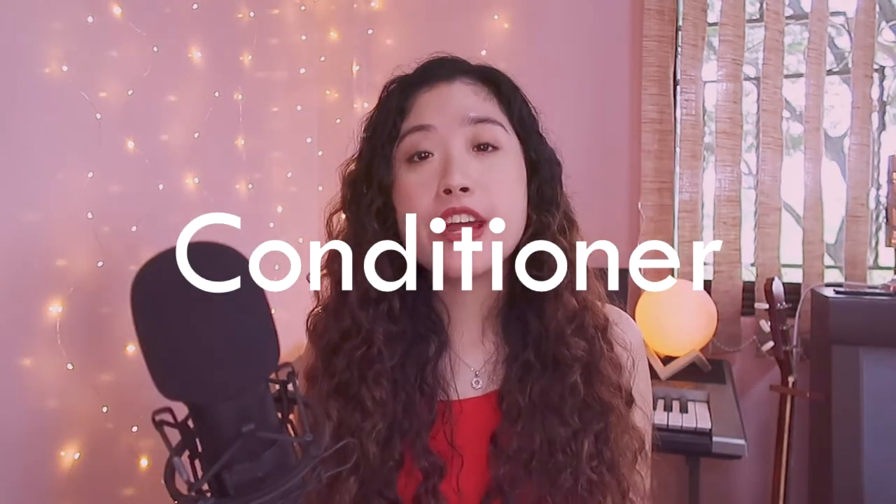One of the most important things to consider when you're a curly girl is your shower routine or your shower products. The most important product for curly hair is your conditioner. Curly hair is very prone to frizz, so to combat that frizziness, your hair needs to always be moisturized.